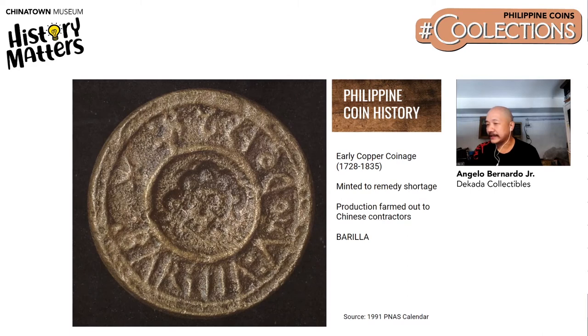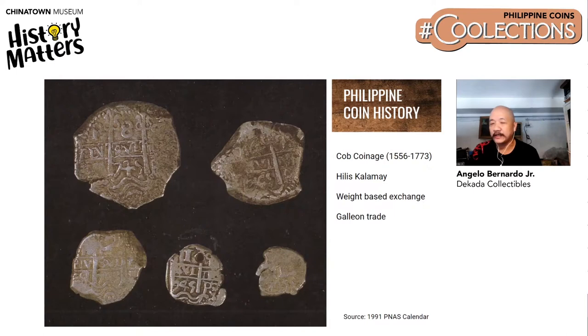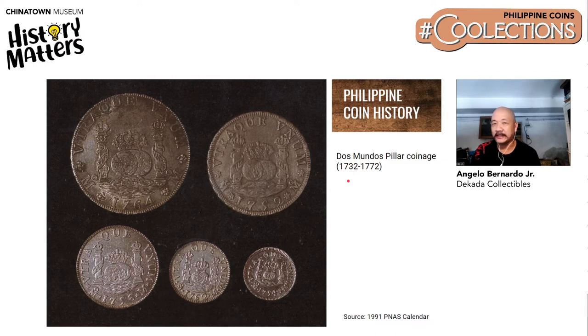Next we have the Barilla. The Barilla coinage were issued from the early 1700s to 1835. They were issued to address the shortage of barria or spare change — that's where the word barria comes from. Next, we have the Hilis Calamide or the Cobb coinage, which were issued from 1556 to 1773. Their irregular shape made them hard to manage and they were debased over time. They were also used in the galleon trade between Manila and Acapulco.